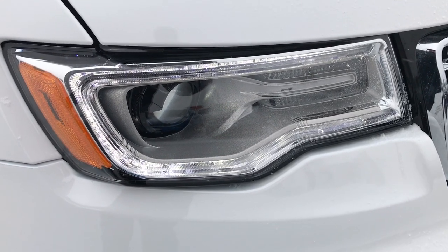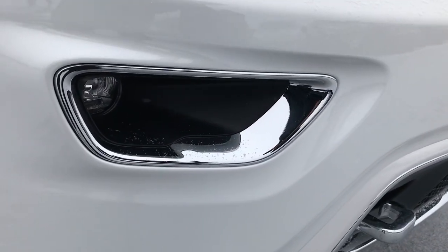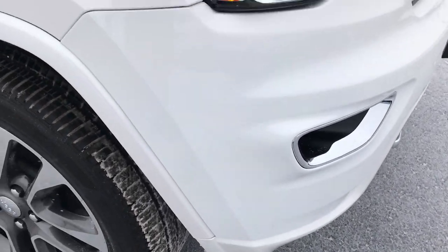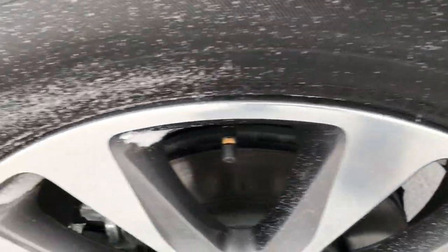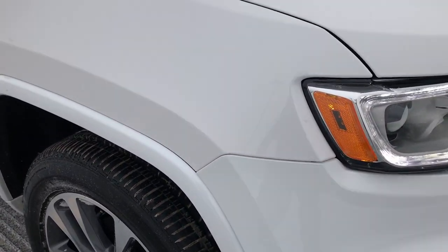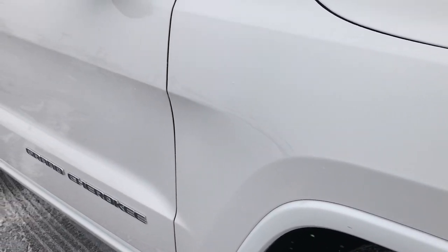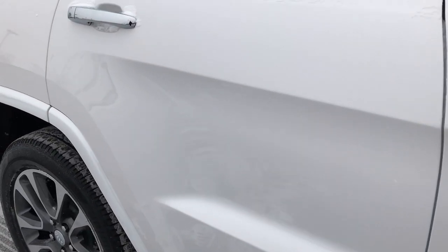It has the projector lamp headlamps, the LED running lights, and the LED fog lights. Didn't see any dents or dings on the hood. Passenger side rim is in excellent condition — no scuffs or scrapes. As you go down this side of the Jeep, you can see just how clean the body is, how reflective and glass-like that paint is.